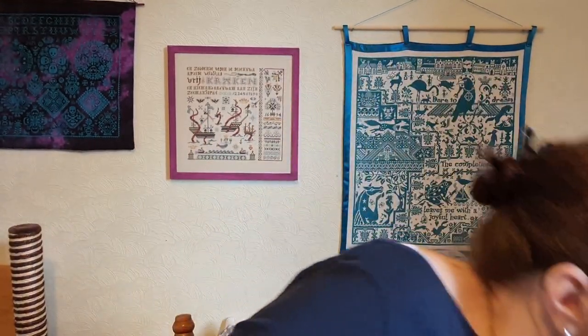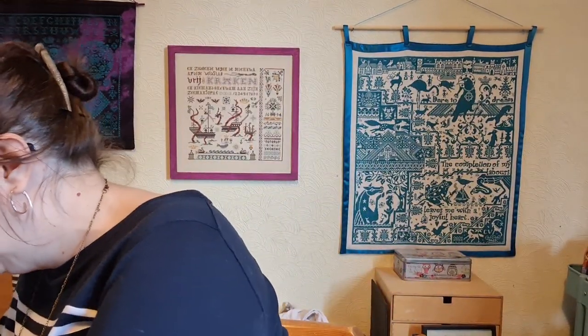I really do say 'so' a lot - I apologize for that! I notice it when I'm watching the videos but I don't seem to be able to stop it. Anyway, that is WIP number one.